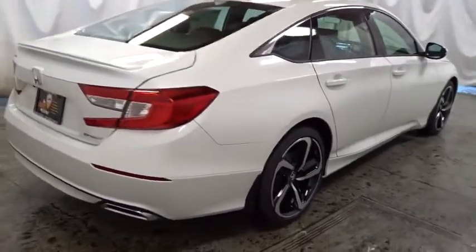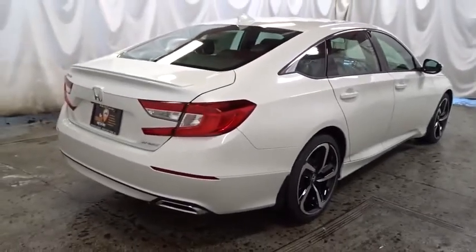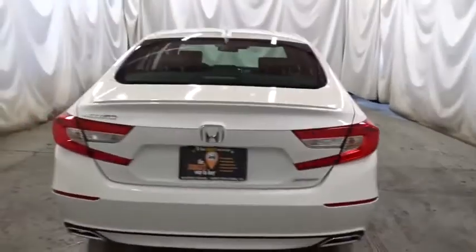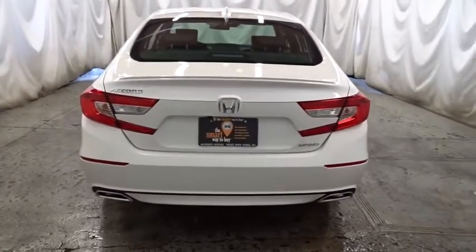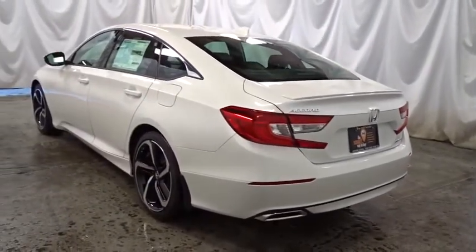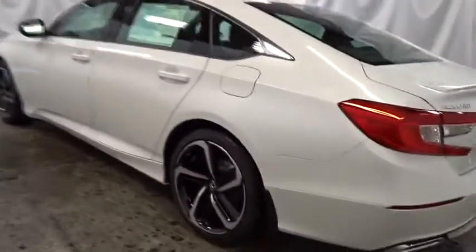Keyless entry, backup camera, Bluetooth, leather wrapped steering wheel, front wheel drive, trip computer, fog lights, brake assist, day and night rear view mirror, tachometer, outside temperature gauge, cloth seat trim, engine immobilizer, body color door handles, low tire pressure warning, power rear window sunshade, leather shift knob.